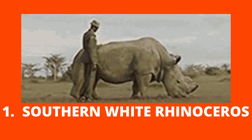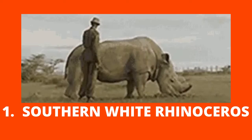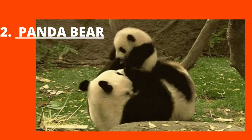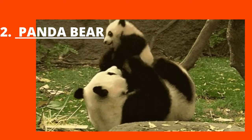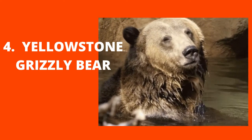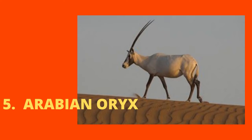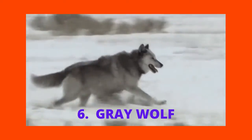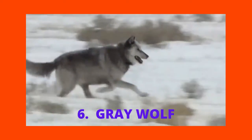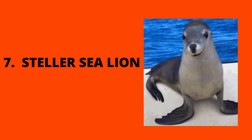Southern White Rhinoceros. Panda Bear. Chatham Petrel. Yellowstone Grizzly Bear. Arabian Oryx. Gray Wolf. Steller Sea Lion has also been removed from the Endangered List.